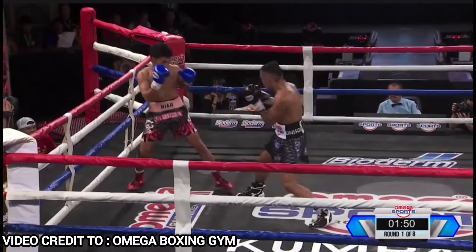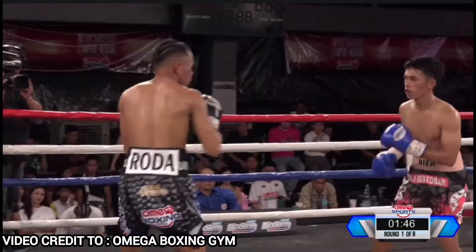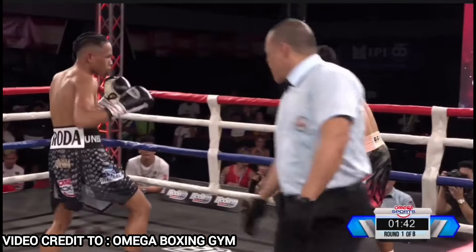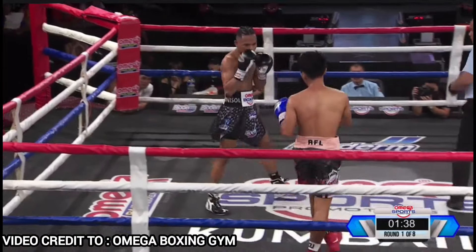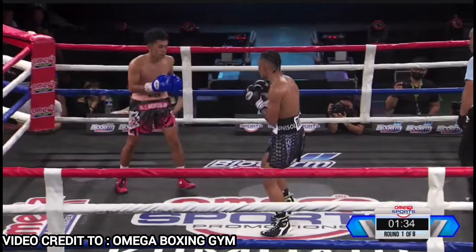From scratch to Trinabajo ng Omega, goes to show saan ka makakarating if you have the right team behind you. You want to see someone from the ground up, Ramil Roda is one of them. And yung learning curve ni Ramil Roda, grabe. Yung improvement niya, yung maturity.